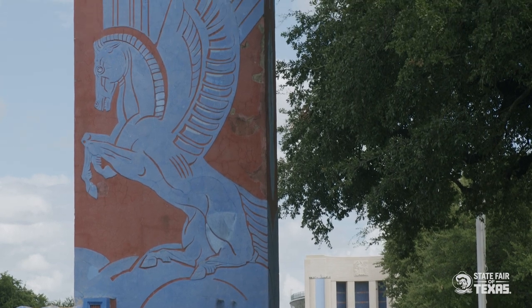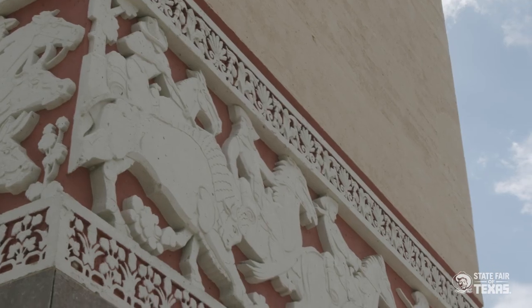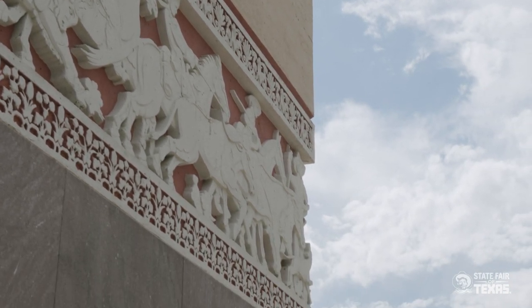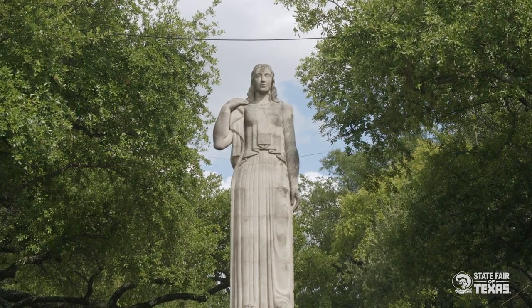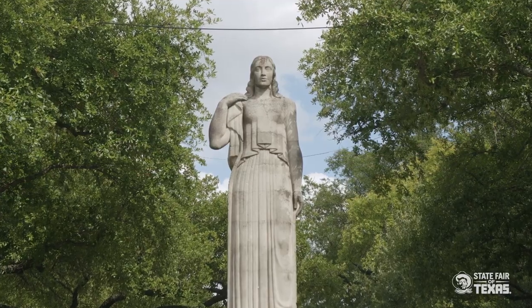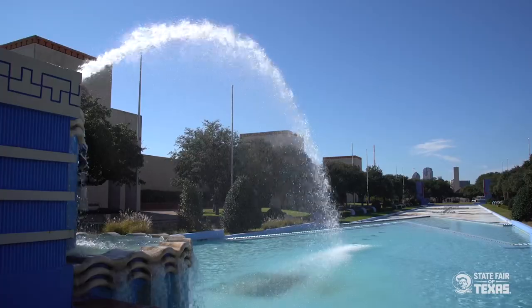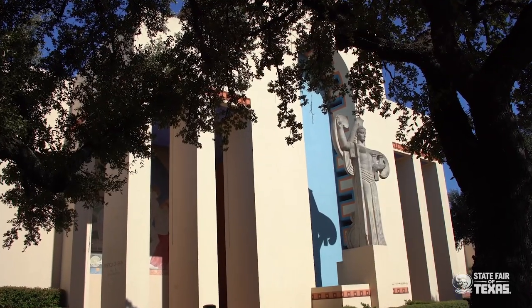I encounter visitors from around the world who are almost in tears — they appreciate art and architecture, they've heard about it or read about it, and they come here and are almost overcome that they've had the chance to experience Fair Park and the Art Deco buildings of the Centennial Exposition, because they're all mostly intact from that era. It's a very emotionally overpowering experience to see them.